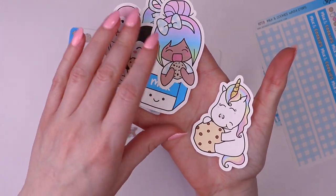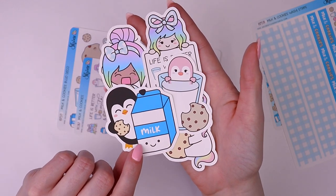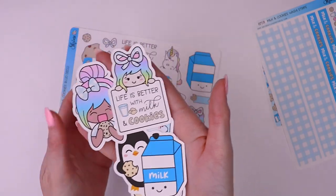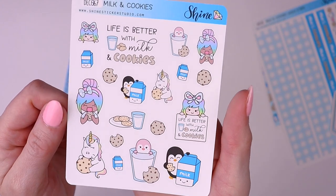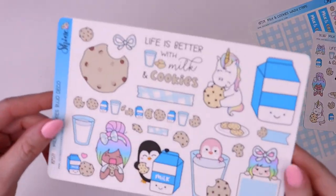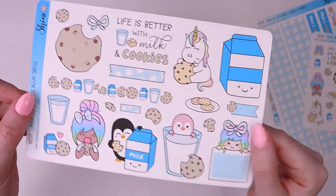We also have sticker die cuts featuring all of our shop characters — here's Star the Unicorn, and then our little penguin characters Pickle and Popsicle, and then Luna. These are so cute. We also have some deco stickers, and then this is the Boucho deco which is a little bit bigger. Some of these you can write in, so there's a little bit of functionality to them.